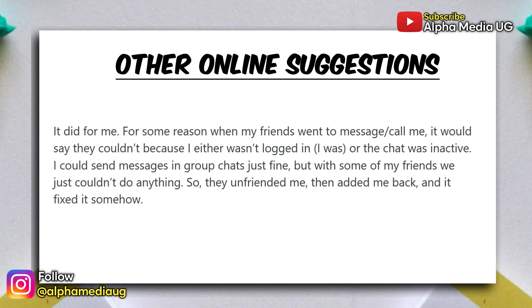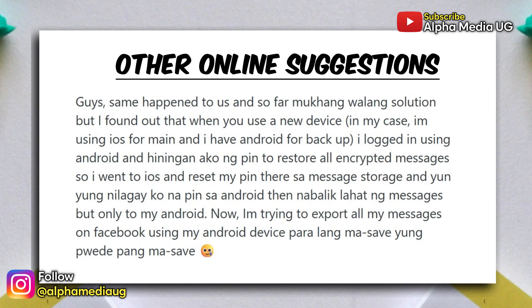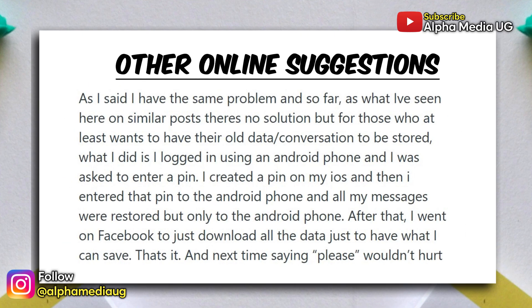Another Reddit user mentioned that unfriending the other person and then adding them back restored the old chat thread — again, results vary and there's no guarantee. One more workaround involves using a second device: a user logged into Messenger on an Android phone after mostly using iOS, was prompted to enter a PIN to restore encrypted messages, and after resetting the PIN on iOS and entering it on Android, they were able to restore messages, but only on the Android device.